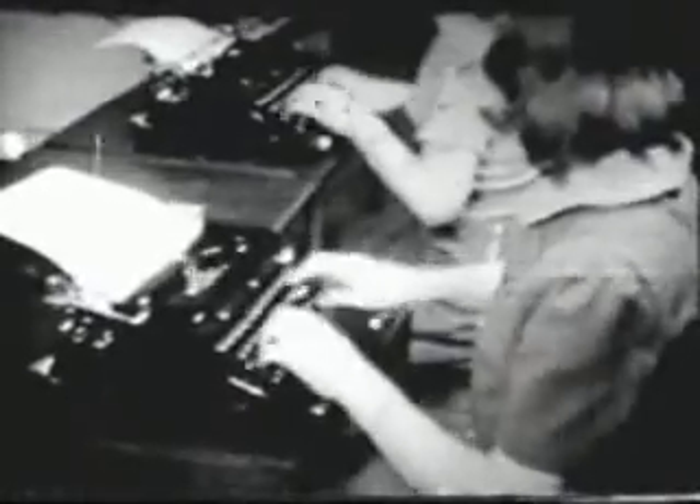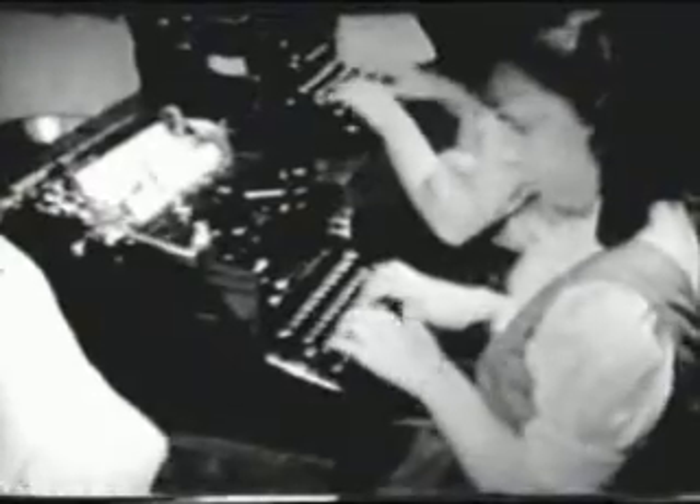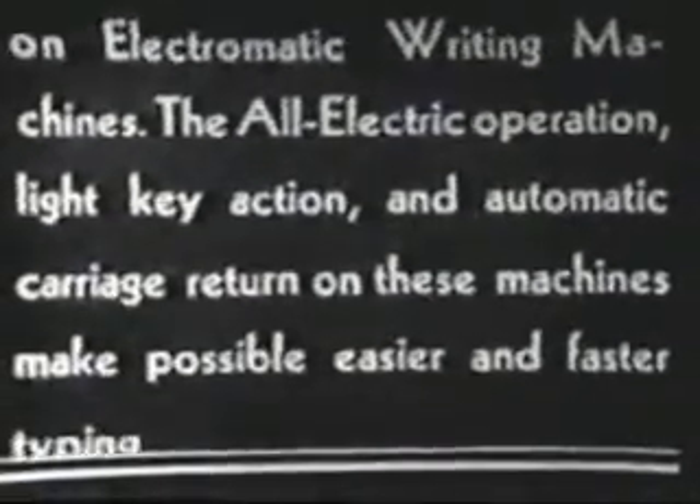What can you say about a valuable, desperately needed skill that takes up to twice as long as it should to learn, takes up to twice as long as it should to use, makes you work perhaps 20 times harder than necessary, uses equipment booby-trapped to ensure errors, has persisted out of sheer inertia since 1872, and is still being taught to millions of unsuspecting people? Well, you can't say much. The skill in question is typing — typing on QWERTY.